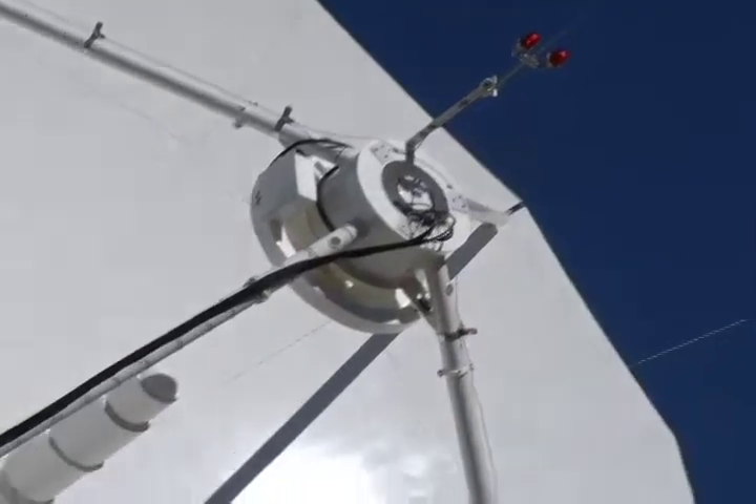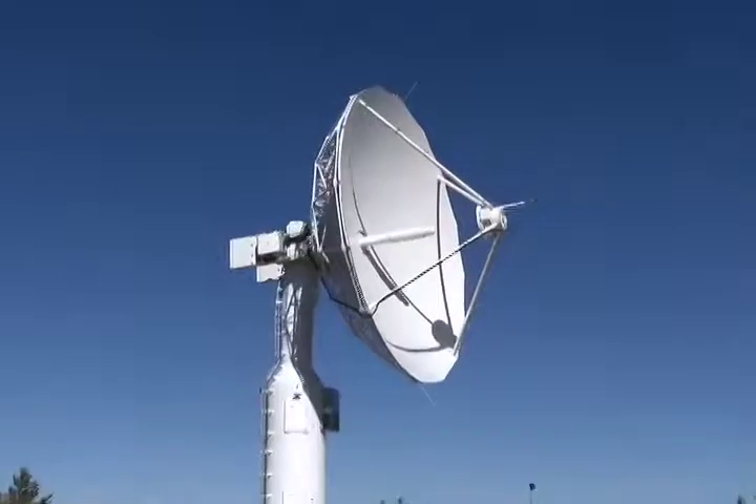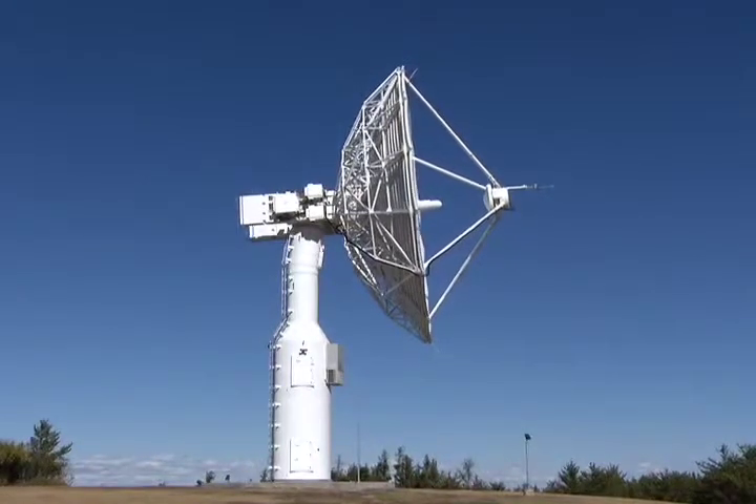The new remote sensing antennas are equipped to handle higher data transmission rates from earth-orbiting satellites. They can receive radar and optical data. The diameter of the structure is 13 meters, three meters larger than the previous models.